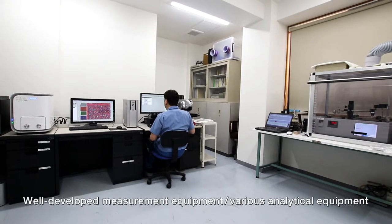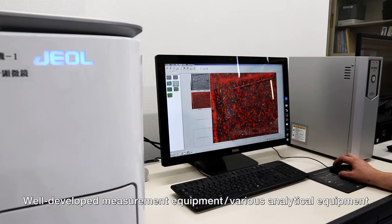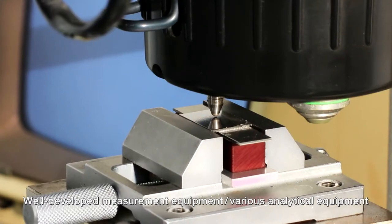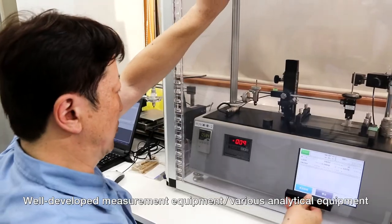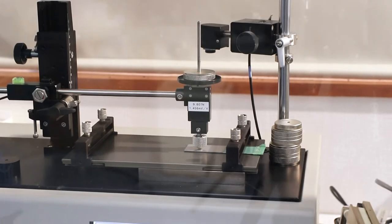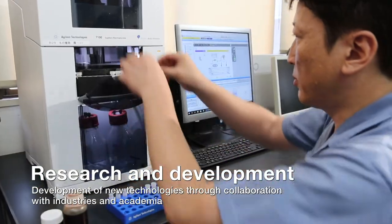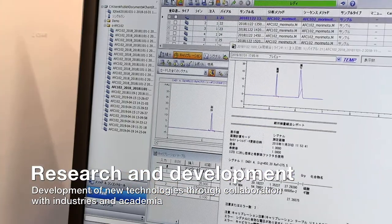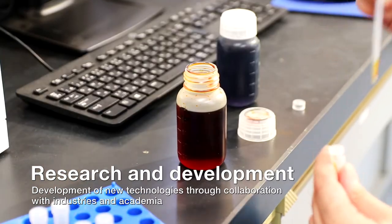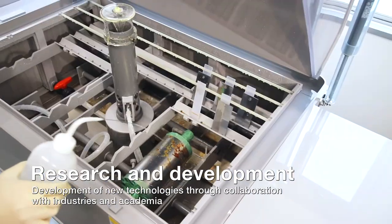In our laboratories, we have various types of inspection equipment to measure the fine shapes and different physical properties of plating surfaces. Those facilities enable us to conduct a detailed analysis of plating and roll surfaces. OTIC has laboratories on site to develop new plating films and is dedicated to our research. We are actively involved in collaborative projects with universities, companies, and public research institutes to improve technology.